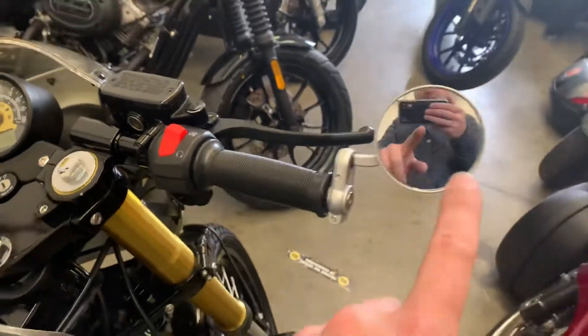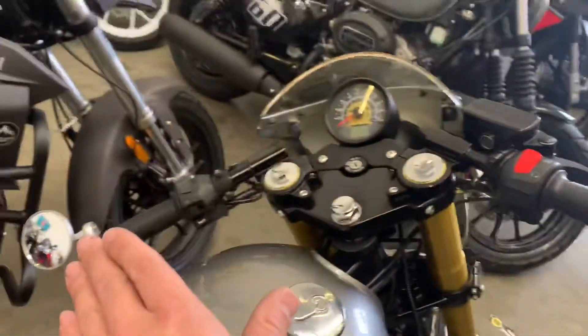It's got bar end mirrors on — we don't have the original mirrors, so he's got the bar end mirrors.